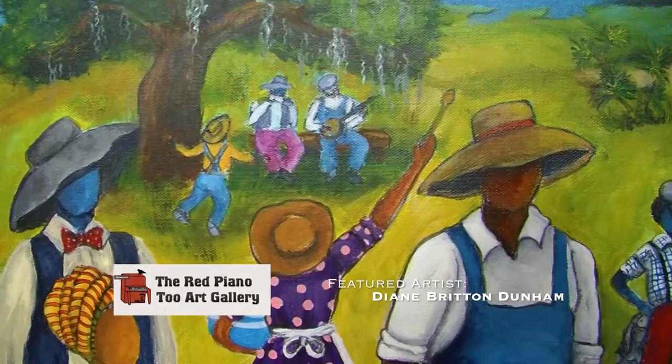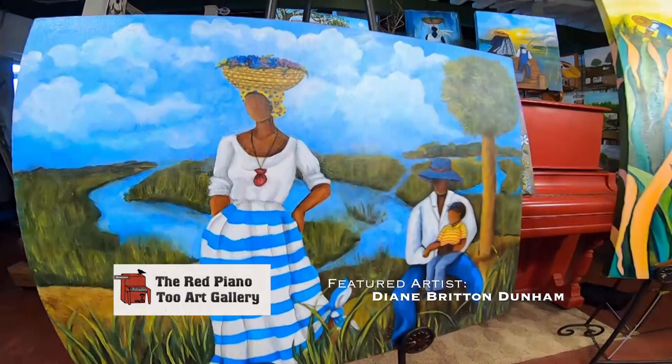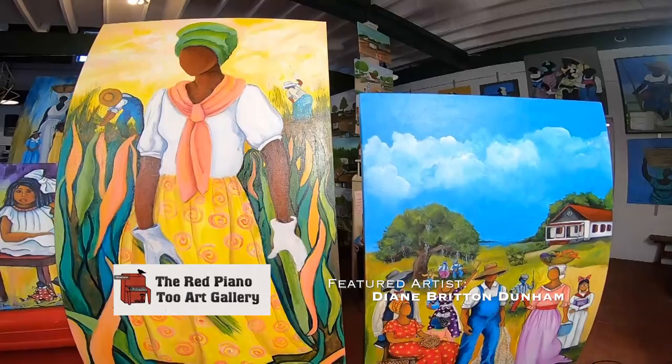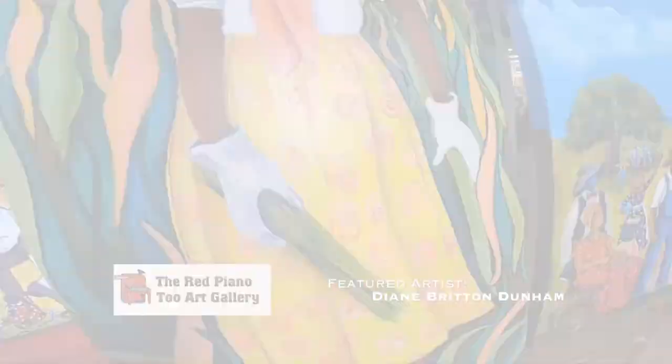Our featured artist today is Diane Britton Dunham. She lives locally. Diane is the longest exhibiting artist in the Red Piano Too Art Gallery. Diane's work is particularly unique because she blends her New Orleans and Louisiana roots with the Gullah culture that she moved into.